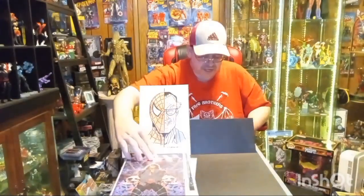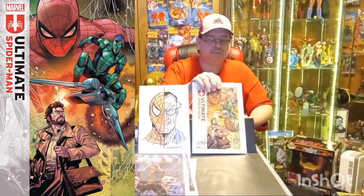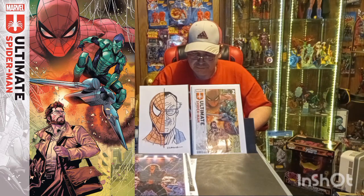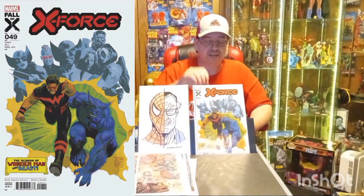Then we got Ultimate Spider-Man issue number two. And X-Force issue number forty-nine — that's the A cover.